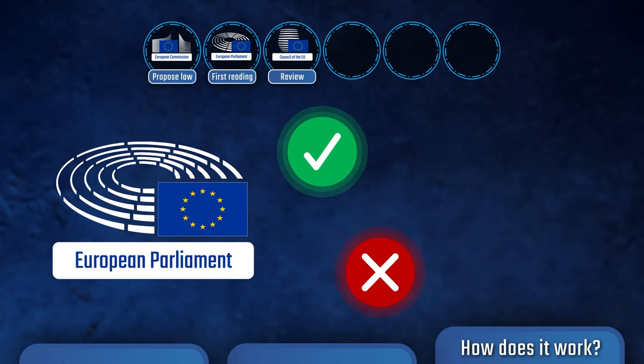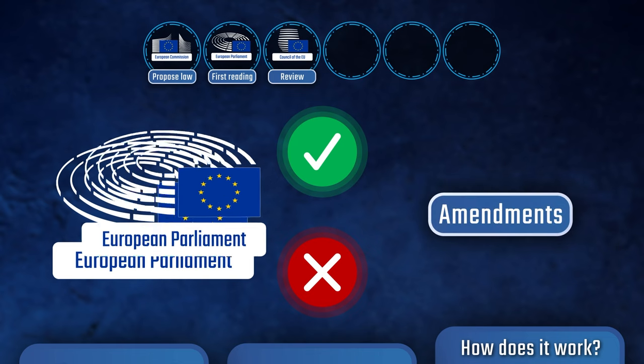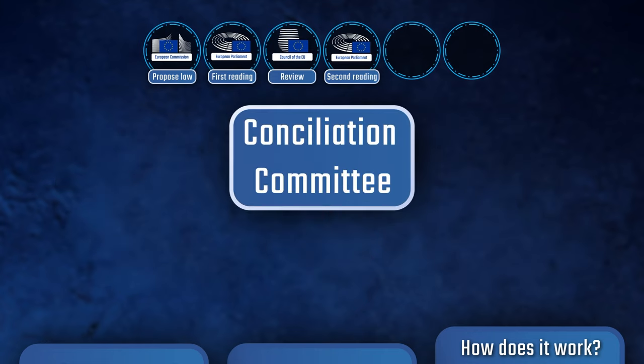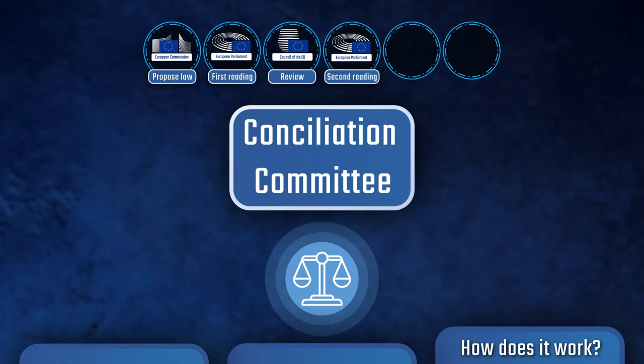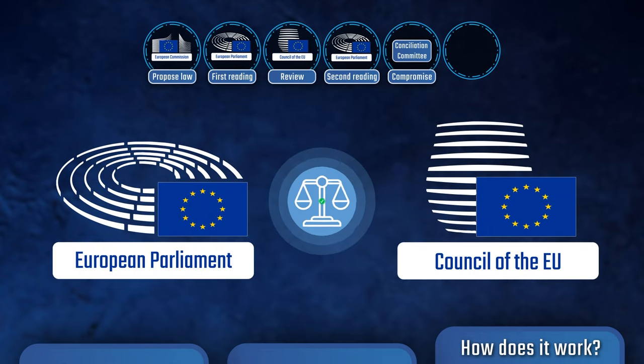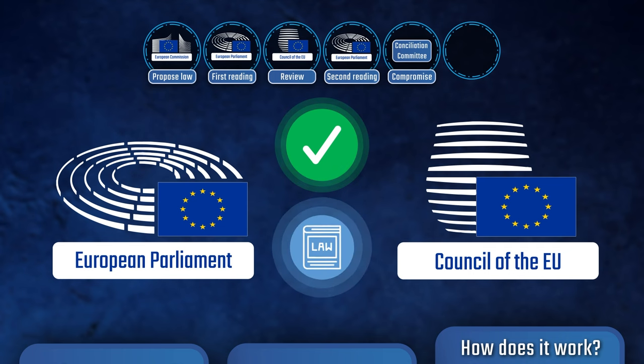The Parliament can accept or reject the Council's changes or propose new amendments once again. If differences in the proposed legislation between the European Parliament and the Council persist, a conciliation committee is formed to find a compromise. And then, if a compromise is reached, the proposal is sent back to the European Parliament and to the Council for final approval. If both institutions approve the proposal, it then becomes a law.